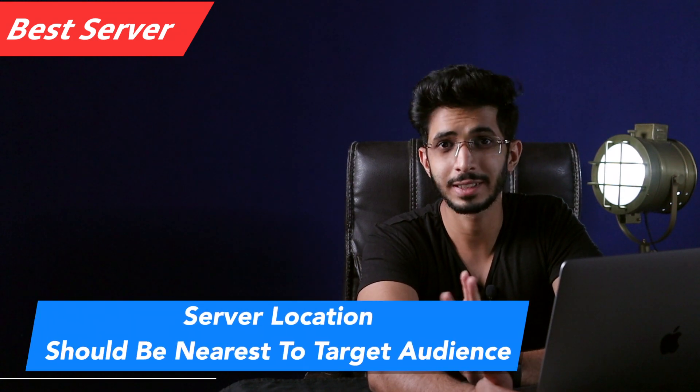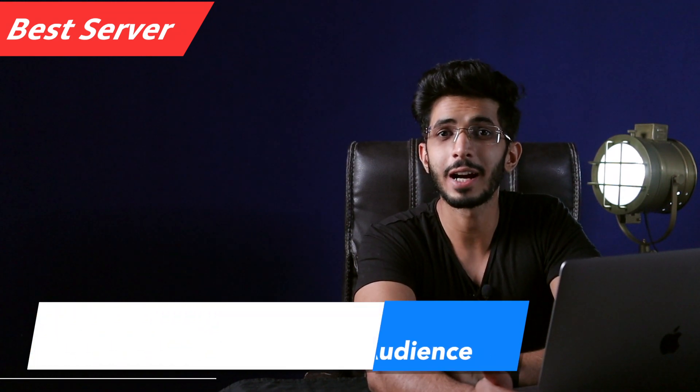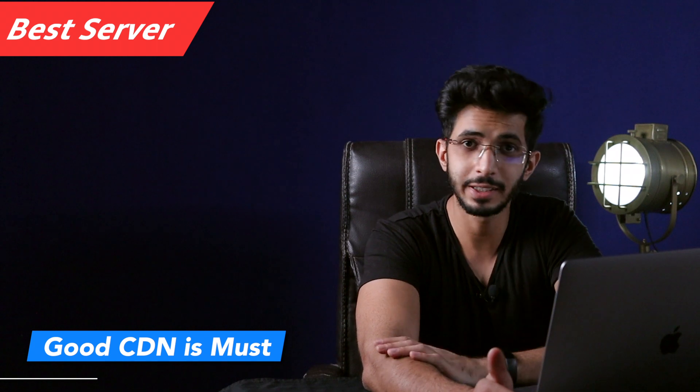For server location, the idea is to have the server nearest to your target audience. But if your target audience is the whole world, then the best option is to have a server somewhere central — probably in Europe, like London — and on top of that, use a good CDN like Bunny CDN. So the bottom line for 2021: Vultr high frequency servers are the best on Cloudways. For high traffic and e-commerce, it is definitely better. But if you cannot find a server near your target audience, Digital Ocean premium servers can also be a good option.